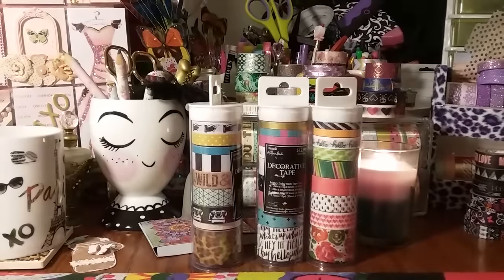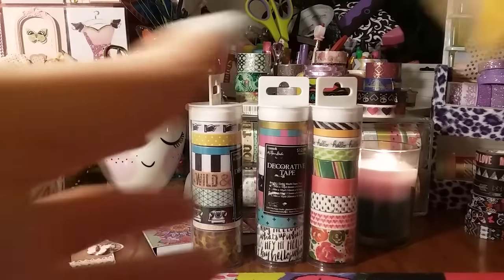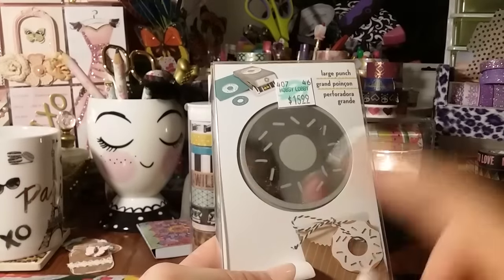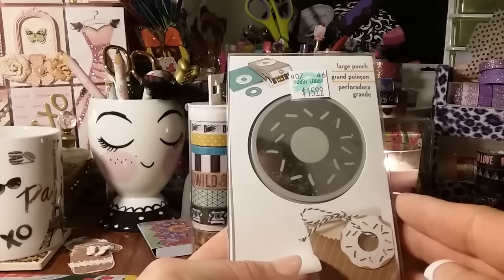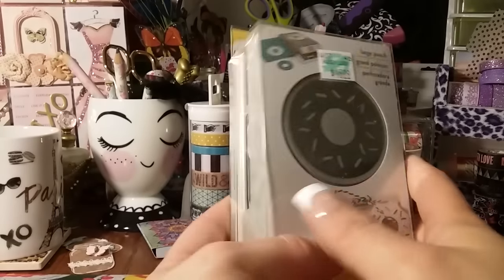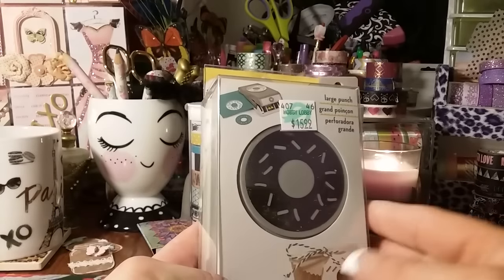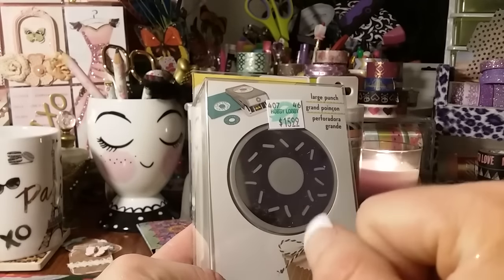I was super excited because they only had one left — and I used my 40% off coupon on this — I found the donut punch. I so wanted to find this. It was $15.99 and it is the large punch. They had a few punches I really wanted — I had them in my cart but had to put them back. I'm going to get them though.